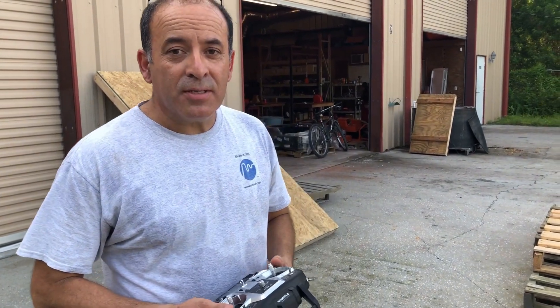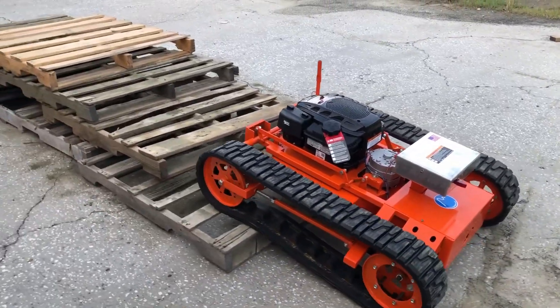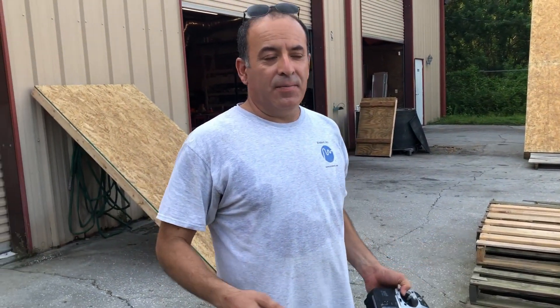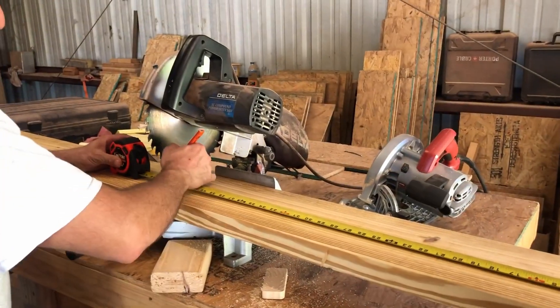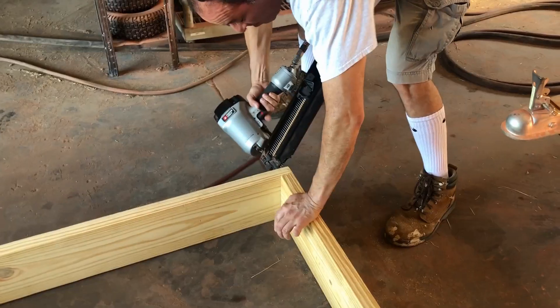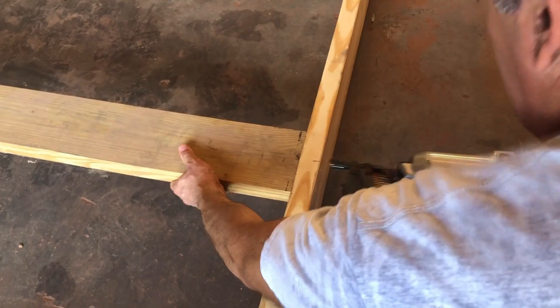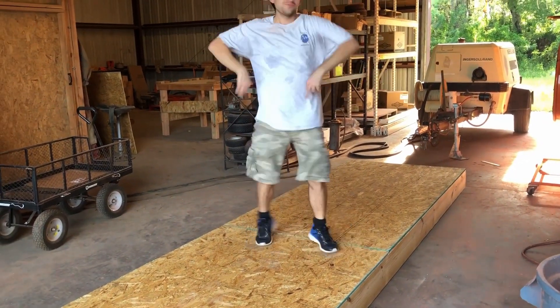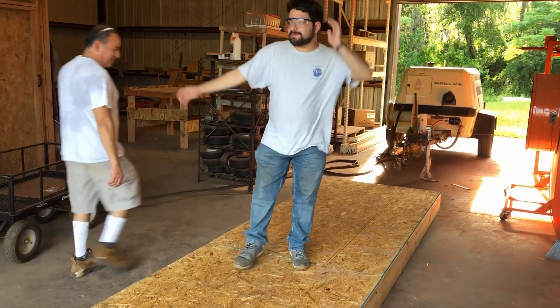We created an obstacle course that duplicates worst case scenario and real case conditions. In Florida we don't have hills, so we created our own ramp. As you can see, building robots is not the only skill we have, and it's a great way to test the ramp.